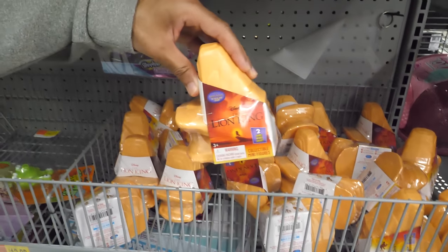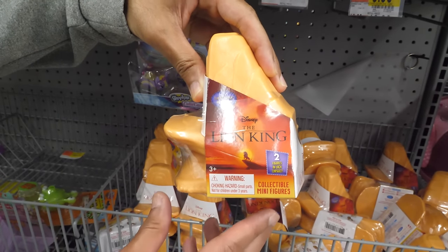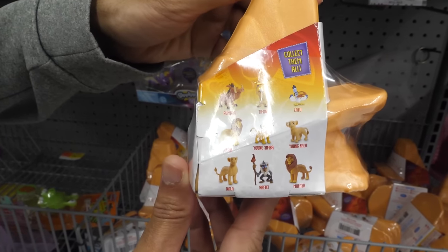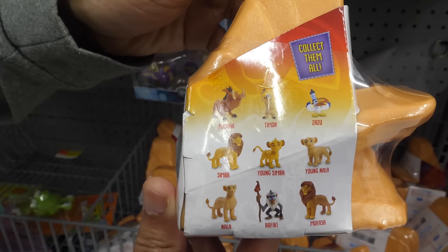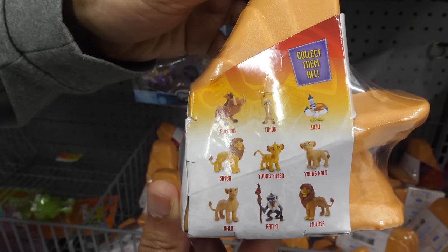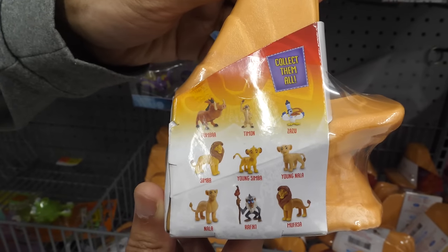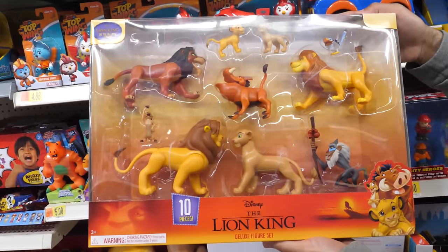Collectibles are still among the hottest trends in the toy aisle. Look for the Disney The Lion King collectible minifigures. Packed in a Pride Rock-like capsule, these blind collectibles come with two hidden minifigures. There are nine figures to collect in all: Rafiki, Mufasa, Pumbaa, Timon, Young Simba, Nala, Simba, Young Nala, and Zazu.